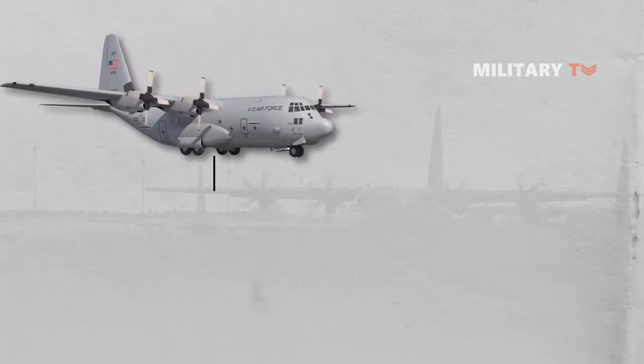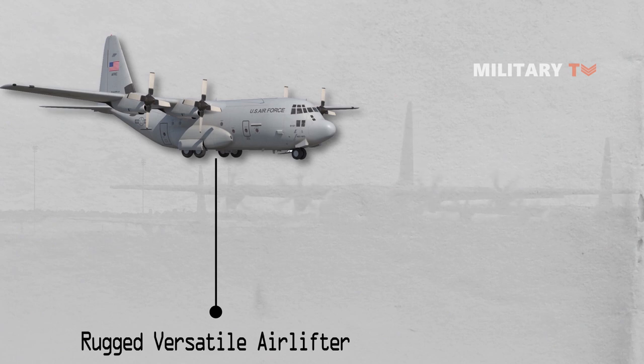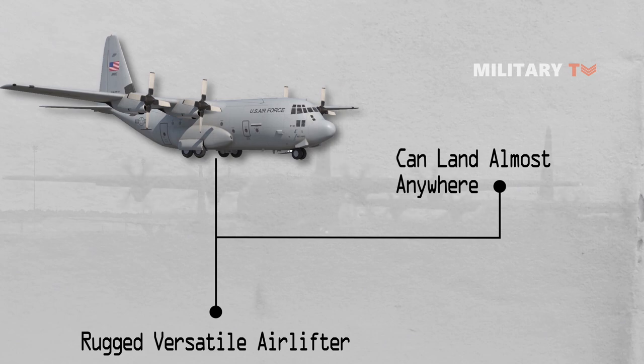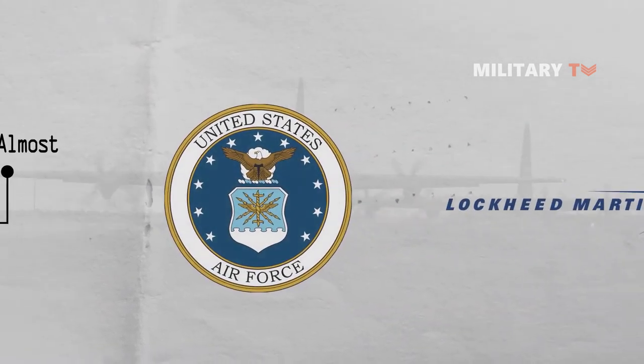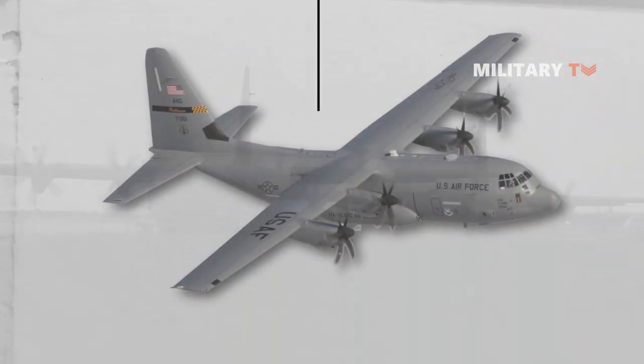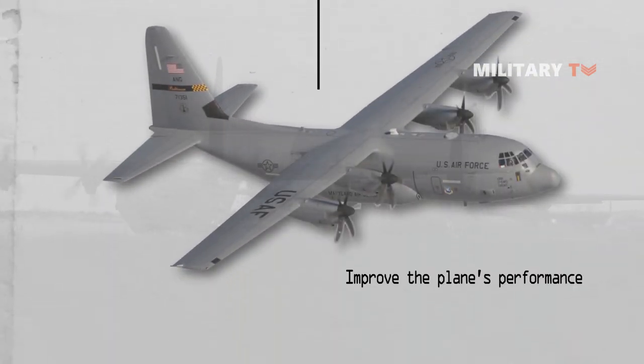Two things have made the Hercules unique. First, it was conceived as a rugged, versatile airlifter that could meet the transportation needs of diverse users by landing almost anywhere with 20 tons of cargo. Second, the Air Force and Lockheed continuously invested in new technology to improve the plane's performance for six straight decades.